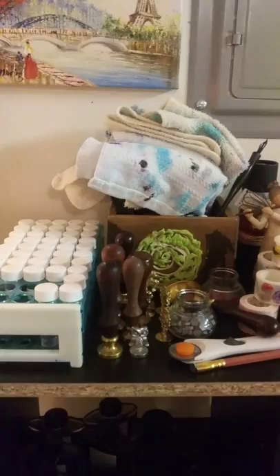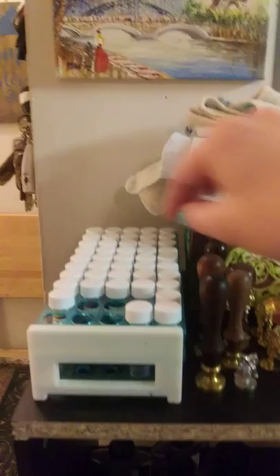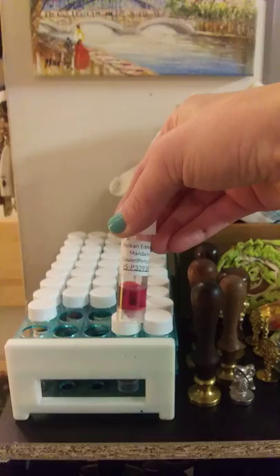Ink samples are a nice way to make sure you don't have any ink regret. There's one I need to try — the Pelikan Edelstein Mandarin. A lot of these I haven't tried yet, and I like to keep the empty vials and just rinse them out so that if I want to send an ink sample to a friend, I can.